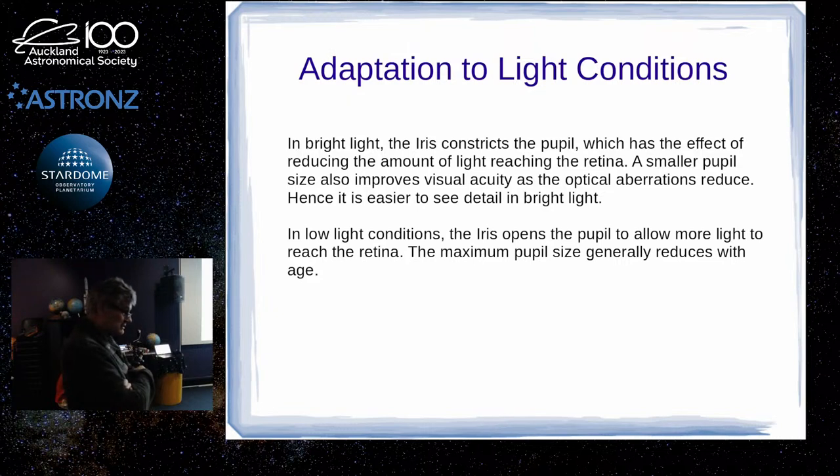The really important thing for visual observing is adaptation. Obviously, when you're in a brightly lit room and somebody turns the lights off, you can't see a thing initially. But after a while you can start to see things — because your eyes are gradually adapting. The first thing is that the iris allows the pupil to expand, which is the obvious physical change: it lets in more light.